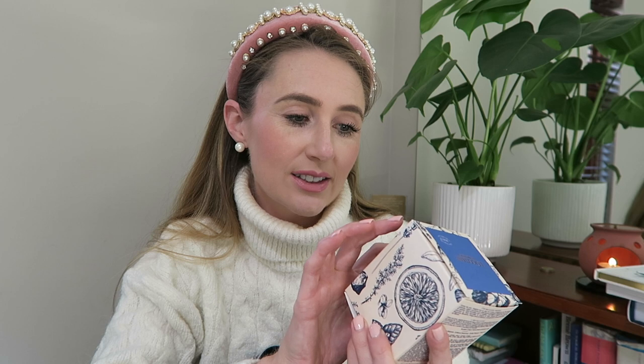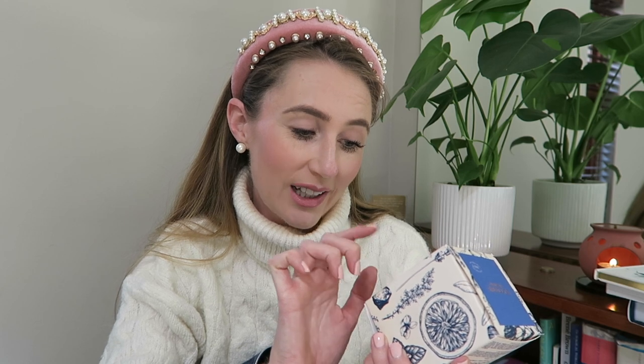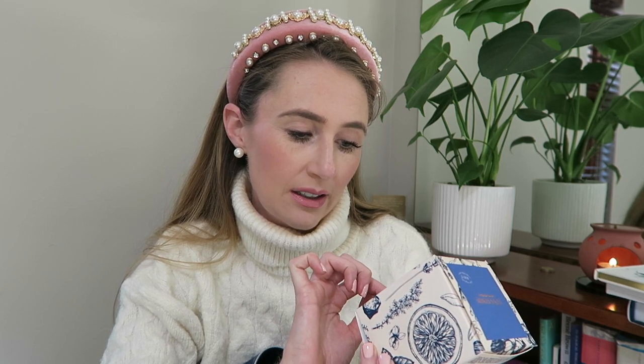She knows I'm a sucker for a scented candle, so she spoiled me with this one. She previously spoiled me with a bougie candle that I showed in my previous vlog by the fireplace. This one is from the same brand — Locker Tan — and it's also a bougie relaxing candle. It's got scents of lavender, bergamot, mandarin, orange and geranium. It is so beautifully scented.